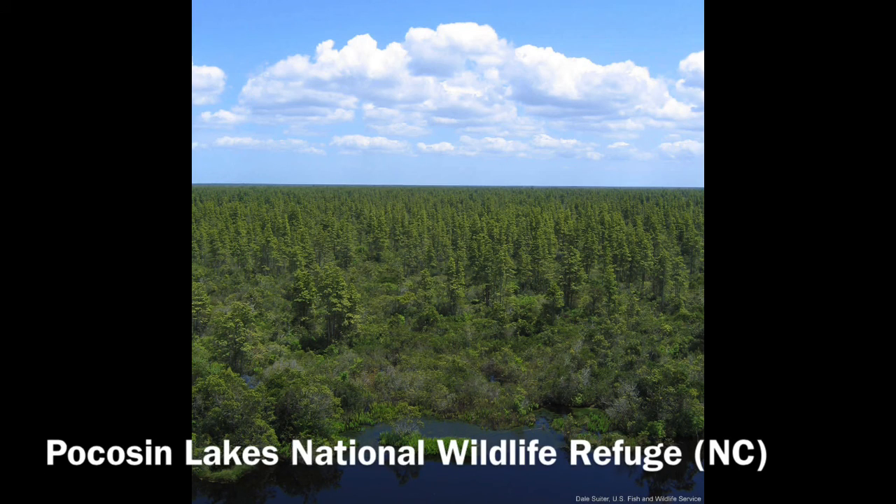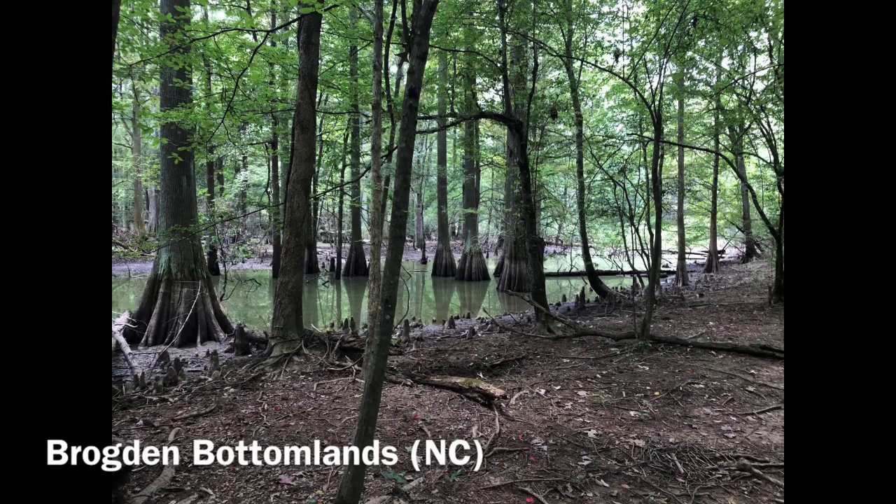Next, Pocosin Lakes National Wildlife Refuge in Hyde and Washington Counties, North Carolina, featuring Pocosin, Bay Forest, Mixed Pine Forest, and hardwood swamps. Next, Brogdon Bottomlands in Johnson County, North Carolina, featuring a Cypress Gum Swamp and Bottomland Hardwood Forest.